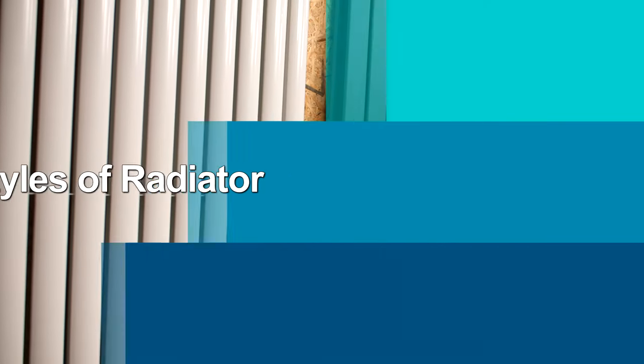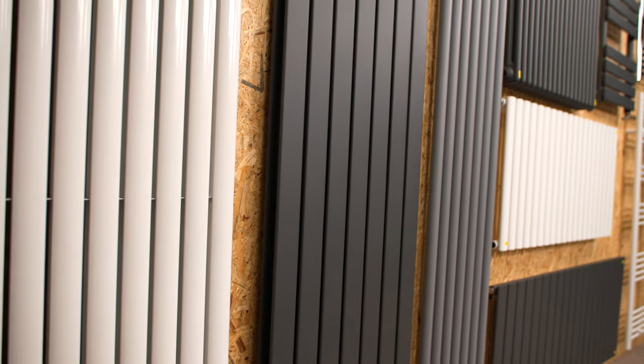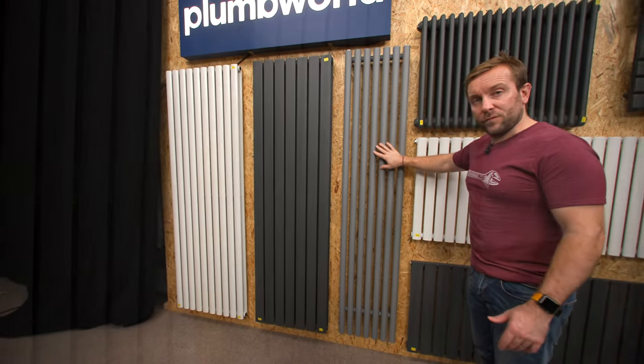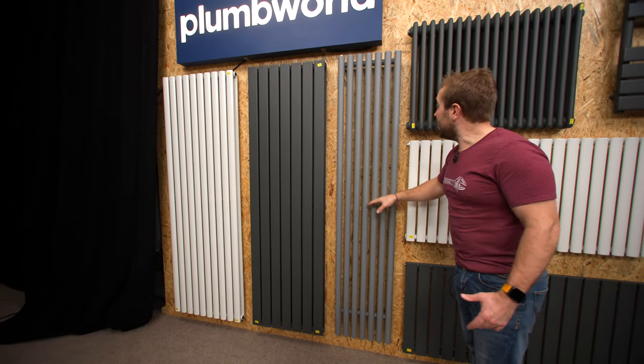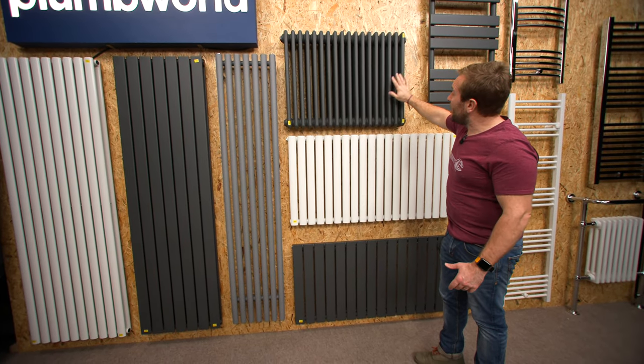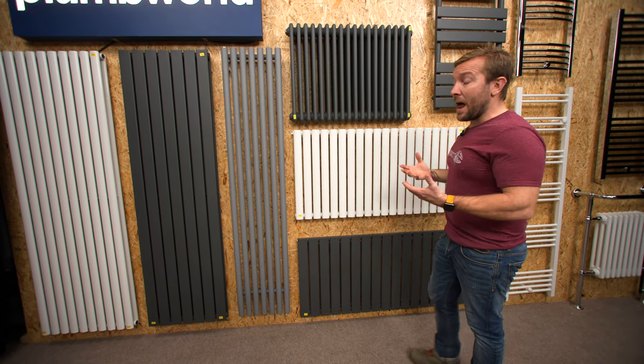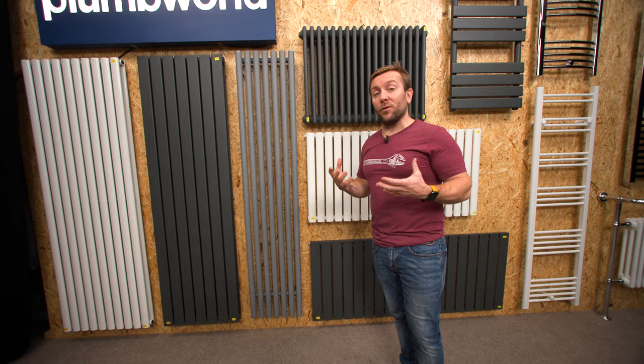First thing I just want to cover is vertical and horizontal. We've got two vertical radiators here, and another beautiful vertical radiator just here. If we look up here, we've got what you'd call a horizontal radiator — horizontal radiators there, there, and there. All different colours and all different sizes and shapes of tube.